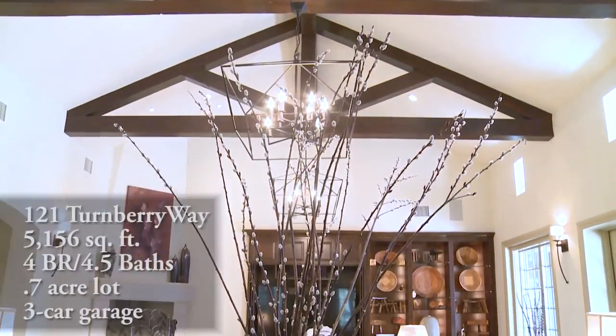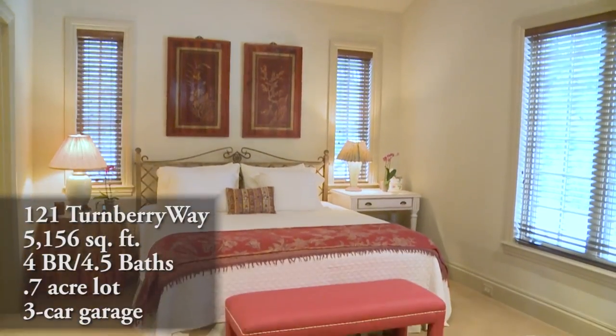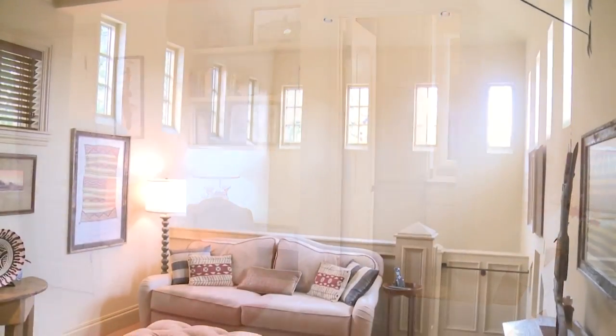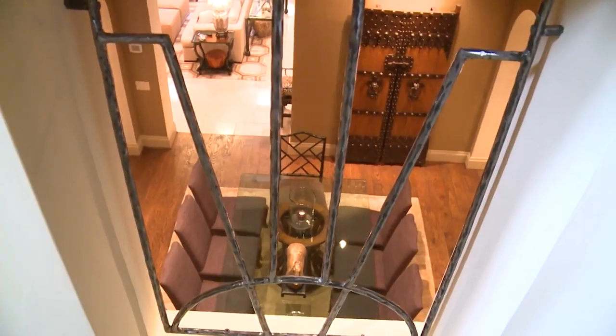121 Turnberry Way is 5,156 square feet, four bedrooms, four and a half baths, three living areas plus a study, on seven-tenths of an acre with a three-car garage. It was built by Jerry Hawkins and designed by Robert Kaler.